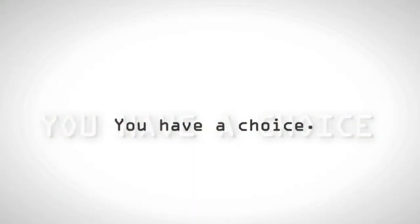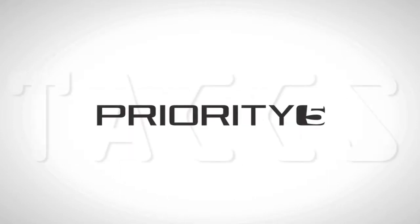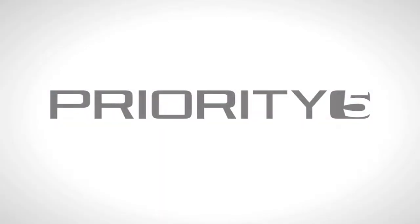When it's your job to make critical decisions, you have a choice. You can choose to struggle with information overload, or you can choose Priority 5's TAX software. When you're responsible and property and lives are on the line, the choice is clear. Priority 5 — intelligent decisions at the speed of sight.